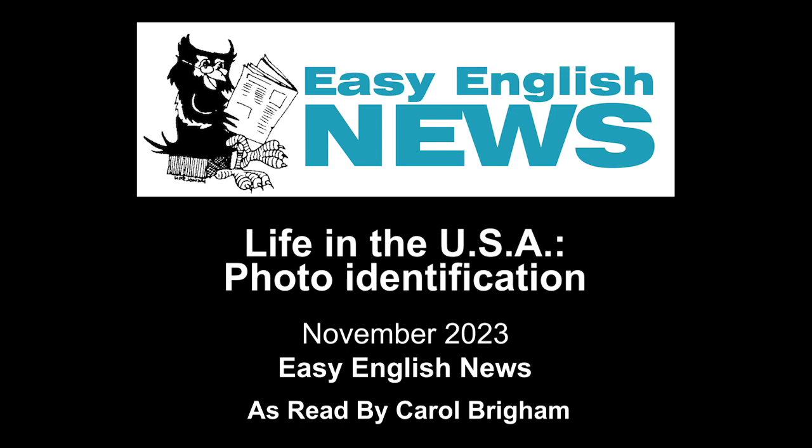For more information about Easy English News, and to subscribe to our digital version or our paper copies, visit our website, easyenglishnews.com.